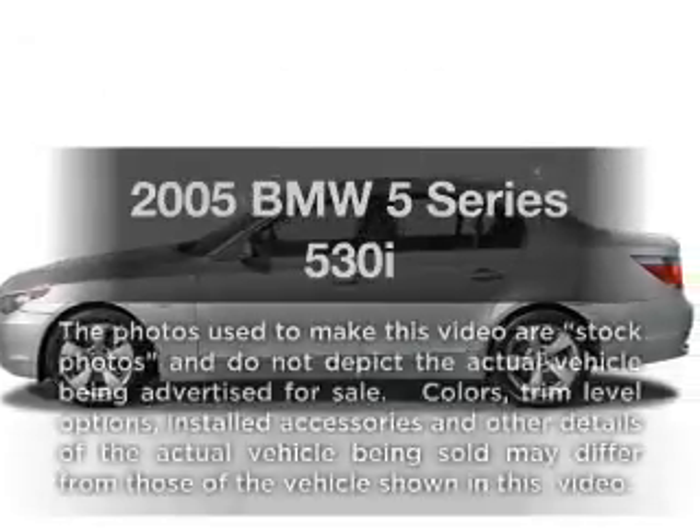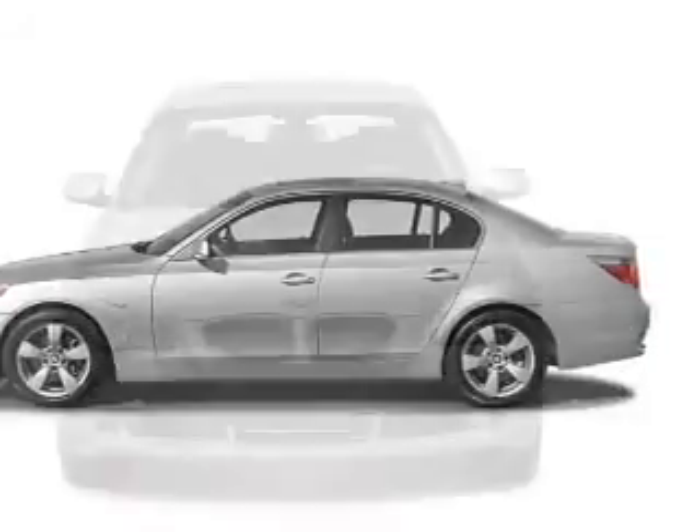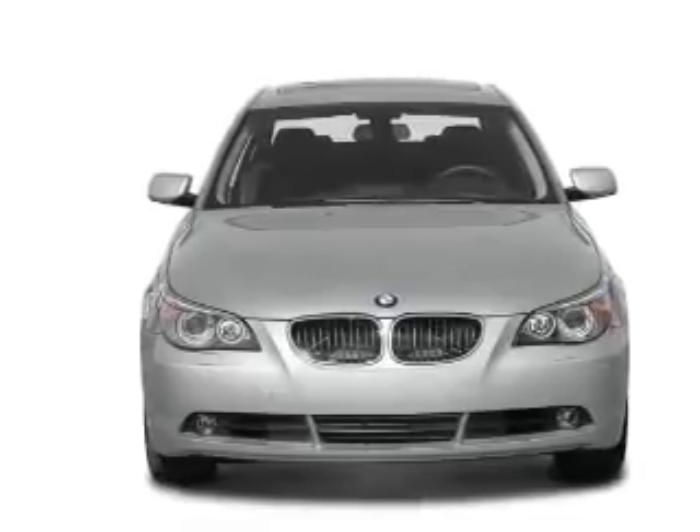Check out this 2005 BMW 5 Series. Travel the roads in style and comfort in this great vehicle with a solid six cylinder engine.